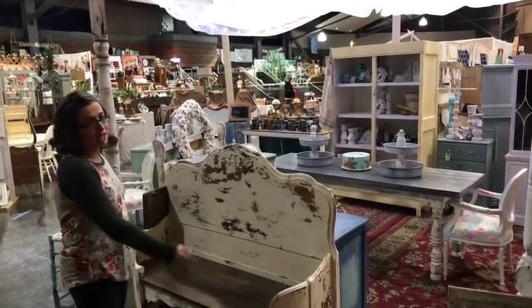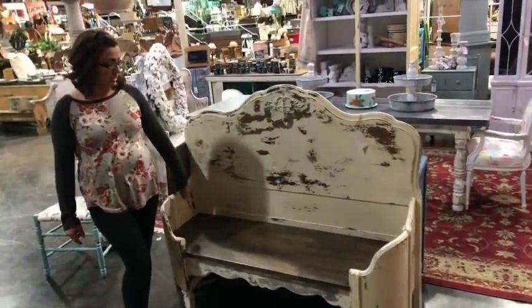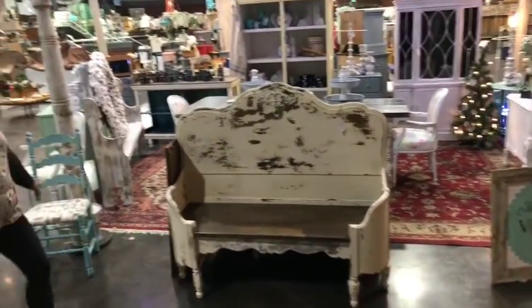We're going to get some pillows. This is the bench you guys saw us working on live the other day. It's painted in Sweet Pickens Milk Paint and Creamy, and then we did a dark stain on it which turned out amazing. And then we've got our plumber chair.